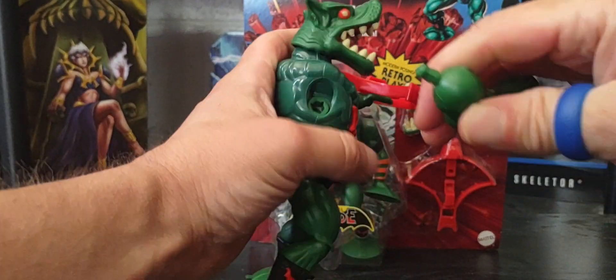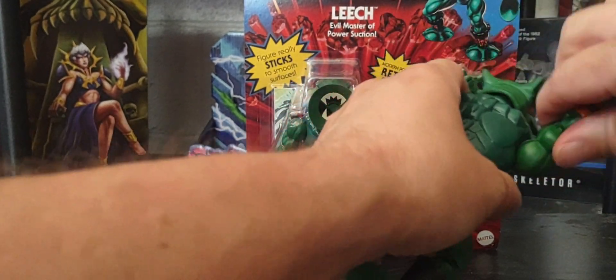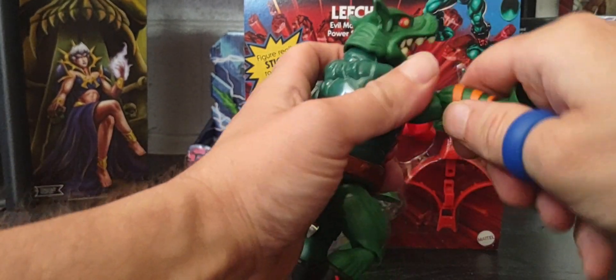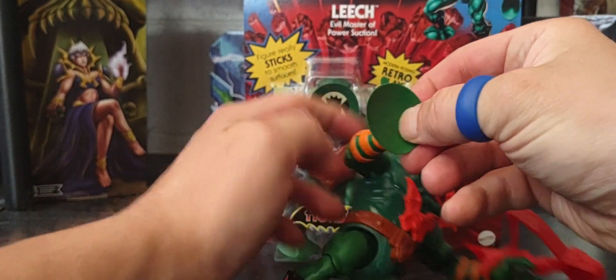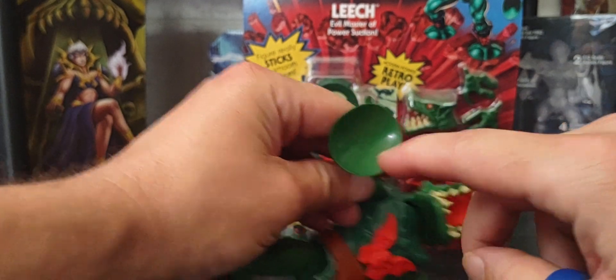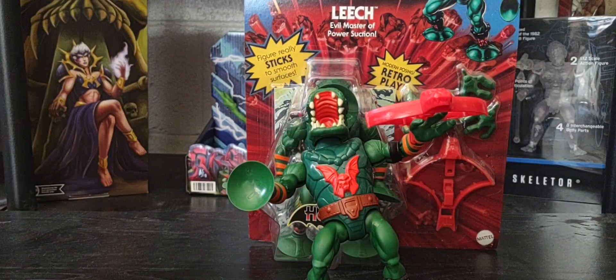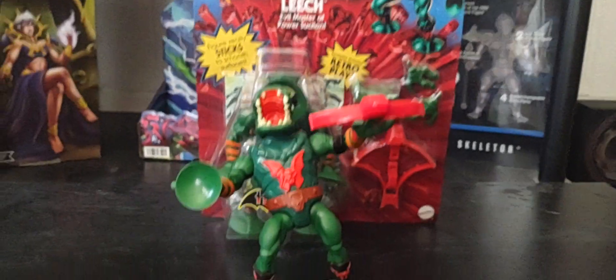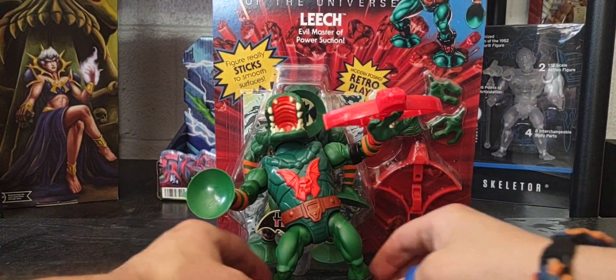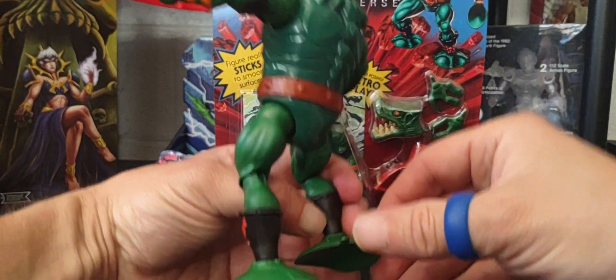You can pop the arms out and snap them back on, with full 360-degree rotation on the arms. You can bend at the elbows and twist the suction cup. To release the suction these little tabs right here allow you to remove him off a surface without damaging the suction cup or ripping it.